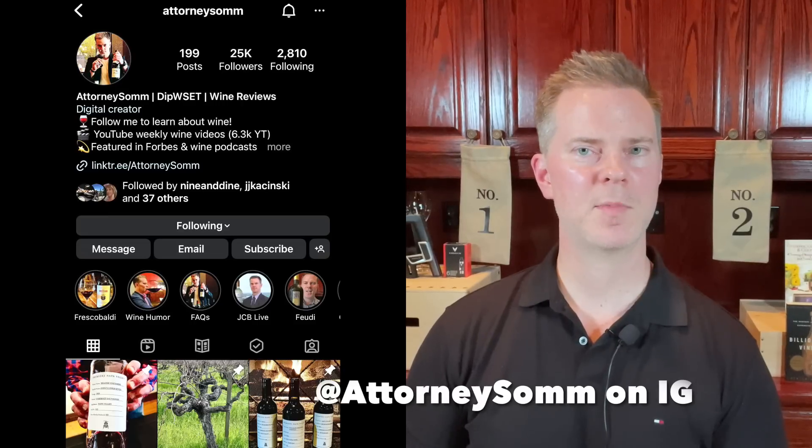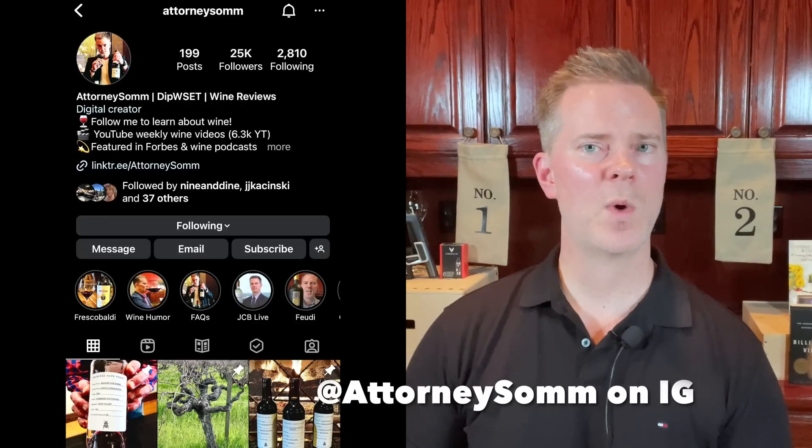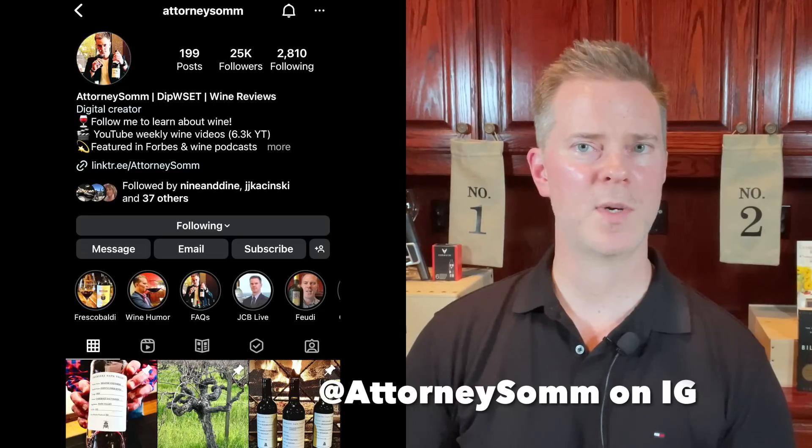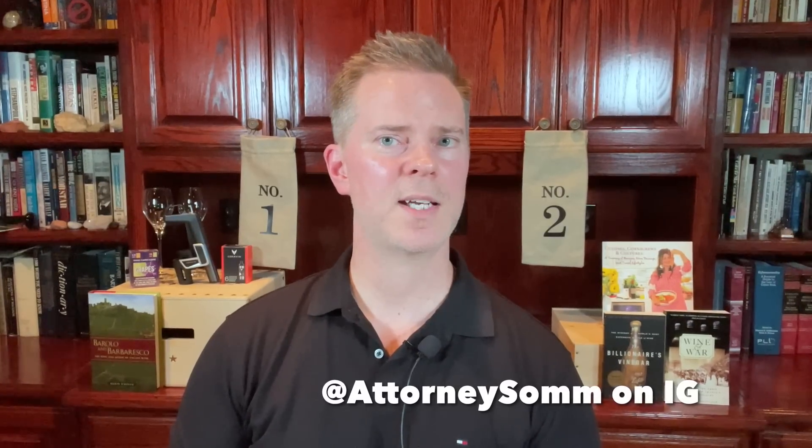If you're interested in wine recommendations, wine collecting strategies, and learning more about wine, please do subscribe to my channel. I've been collecting wine for more than 15 years and also have a Level 4 diploma from the WSET, so I have both formal certification as well as substantial practical knowledge.